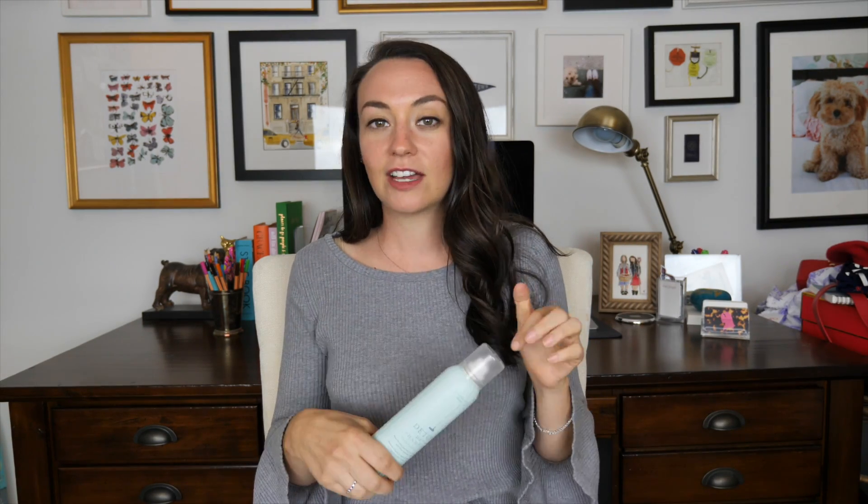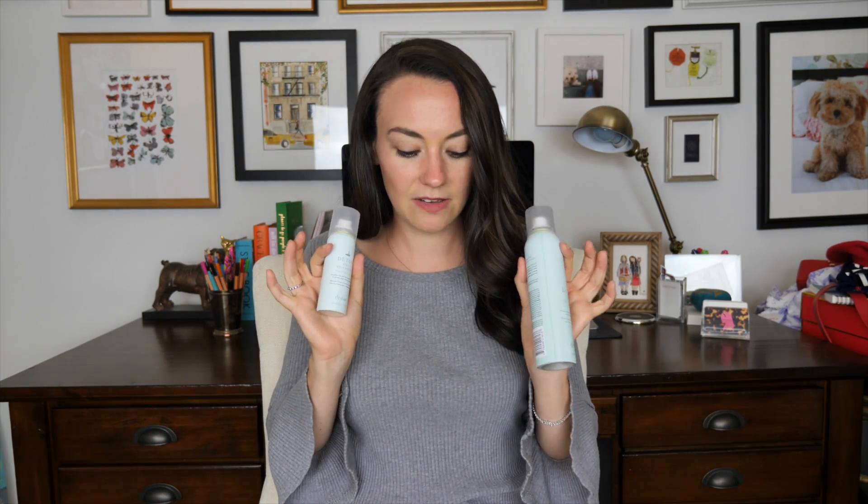The sixth item on my list is something I've been obsessed with for the past few months — this has really been my go-to beauty product for the entire summer. Drybar dry shampoo. This stuff is game-changing, and I cannot believe I wasn't on the dry shampoo train earlier because it's changed my life. I used to have to wash my hair every other day even though the ends were getting dry and my styling still looked good. It was just a little bit of grease at the roots, and the dry shampoo seriously does the trick. I have this regular-sized bottle, which is almost empty. I just ordered a new one from Nordstrom, and this stuff smells amazing.